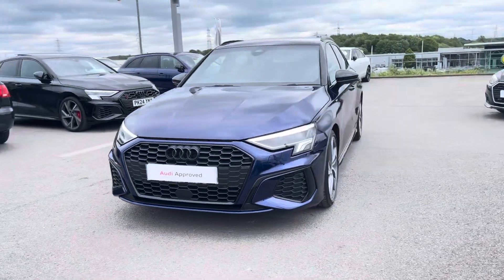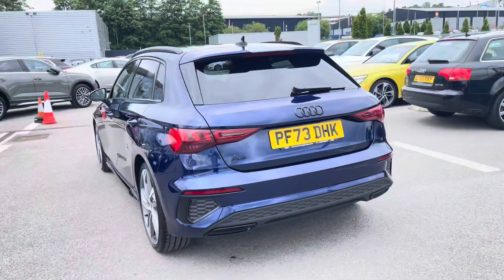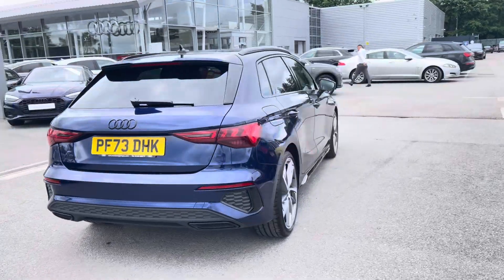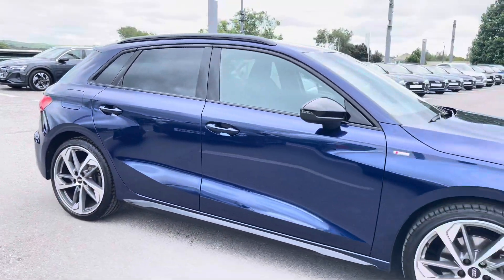It sports a 35 TFSI petrol engine producing 150 PS. Combining that with its 6-speed manual gearbox, you get a 0-60 time of just 8.7 seconds and a fuel economy of up to 47 miles per gallon.